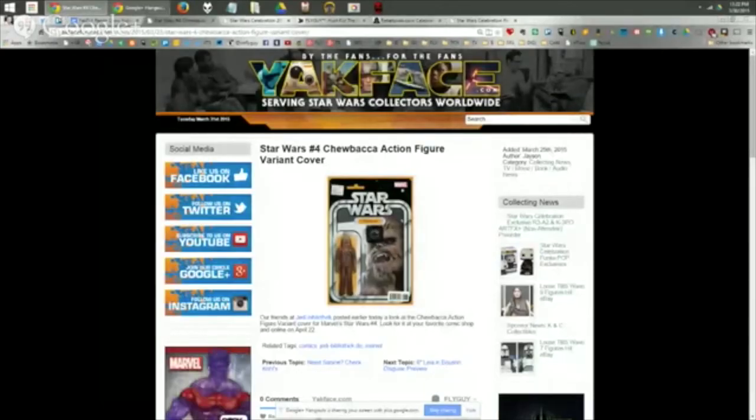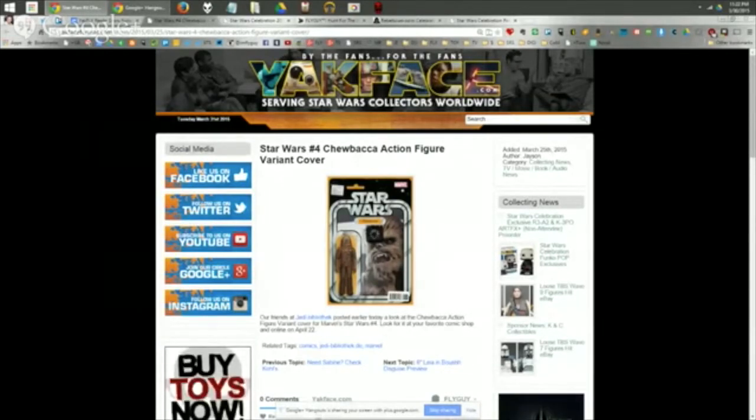Moving on to TV, movie, book, and game news. Last week it was revealed that the next action figure variant cover for the Star Wars Marvel series will feature Chewbacca. They're continuing with a fifth and sixth action figure cover, so it looks like we'll get the full set of 12. Chewbacca looks rather good — these are going to look fantastic laid all up together. Pre-order from Midtown Comics to make sure you get it.